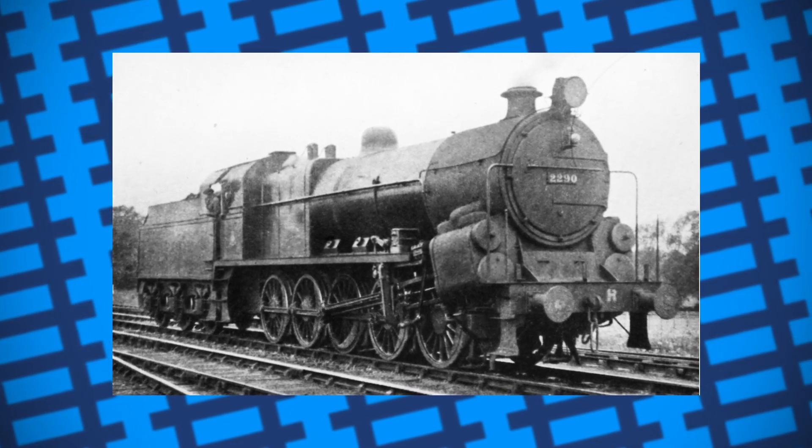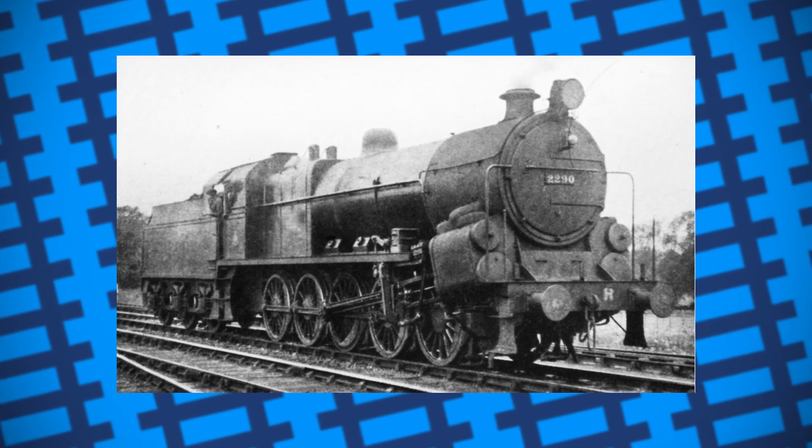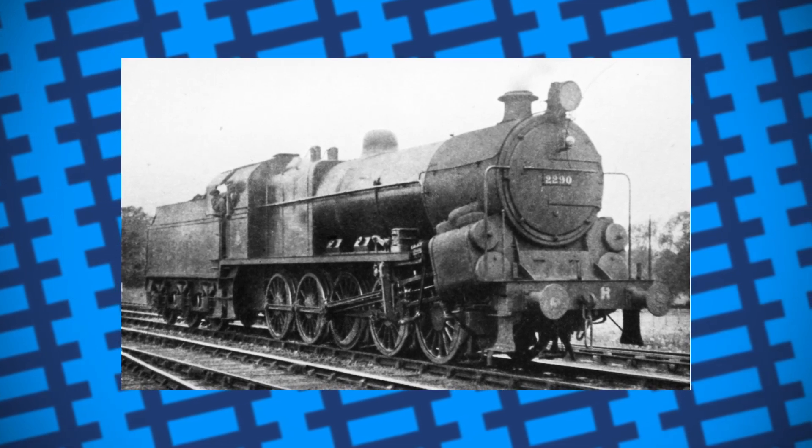As the engine was such a common sight to railway workers and enthusiasts, it eventually earned the nickname of Big Emma, or more commonly, Big Bertha.